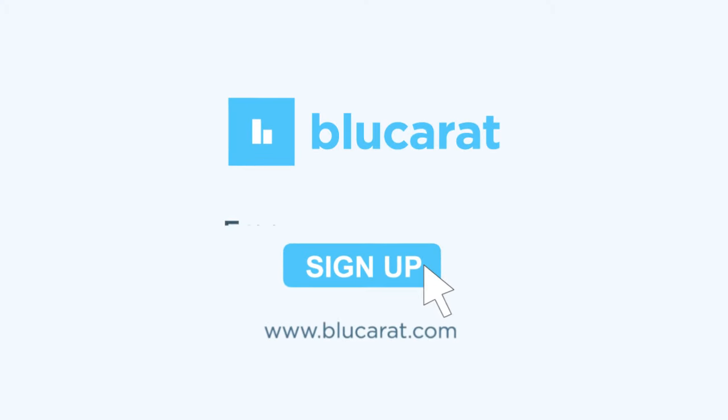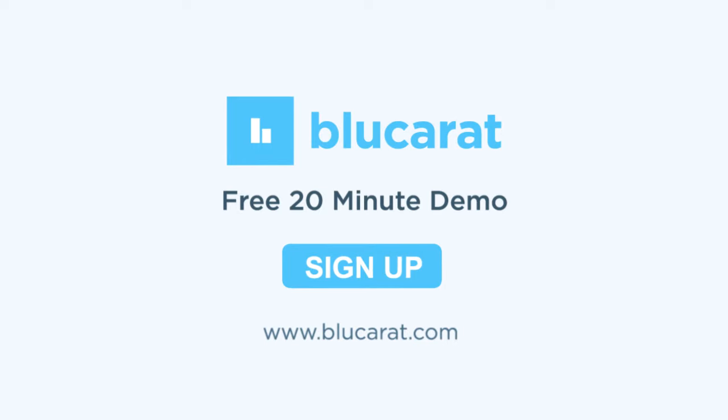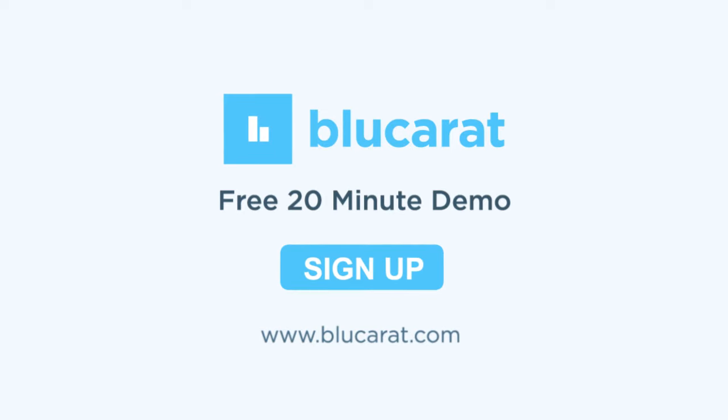Sign up for a free 20-minute demo and learn how you can achieve greater social commerce success with Blue Carrot now. Visit www.bluecarrot.com for more info.